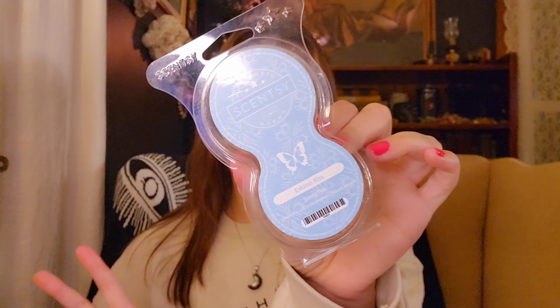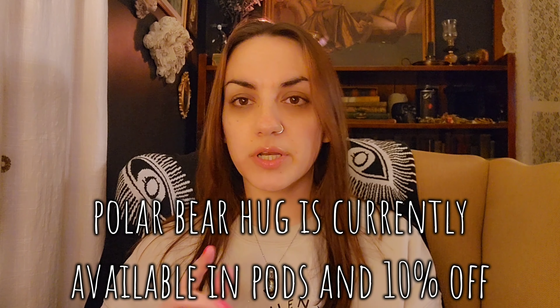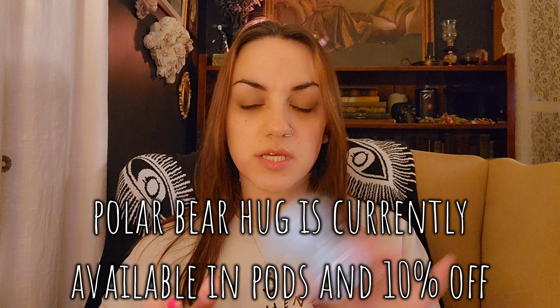The first thing I have here is an Eskimo Kiss Scentsy pod twin pack — this is now called Polar Bear Hugs. I'm not sure if this one is currently available; I'll put it on screen. I just put this in my Scentsy Go to use in the car, so I can't say much about it yet. But I do love Polar Bear Hugs. It's a really unique scent — blackberry and brown sugar, but it's not bakery, more body care. A very unique scent, really nice.